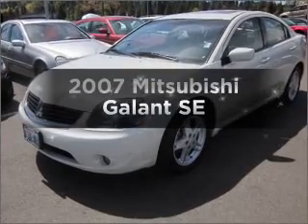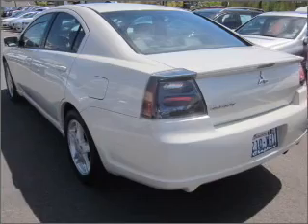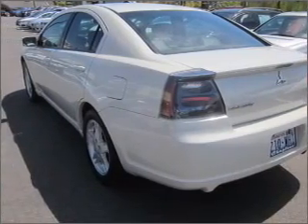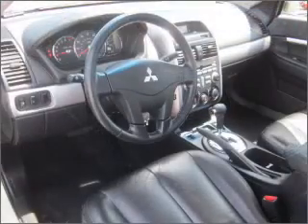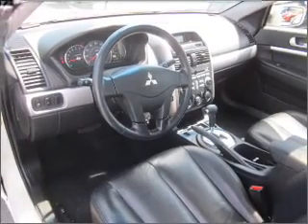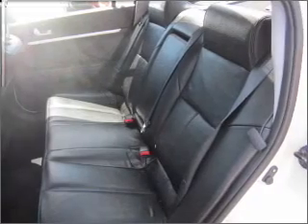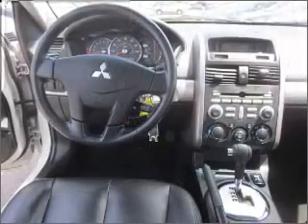Get noticed in this 2007 Mitsubishi Galant. This is the set of wheels you've been looking for, with an efficient four-cylinder engine that responds smoothly to its automatic transmission. Stand out from the crowd with premium wheels. The anti-lock braking system will help deliver you safely to your destination. There's nothing like a sunroof on a nice day.